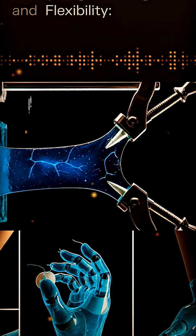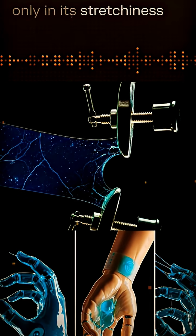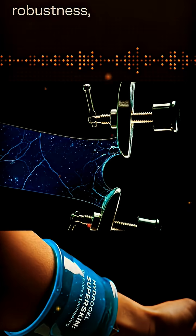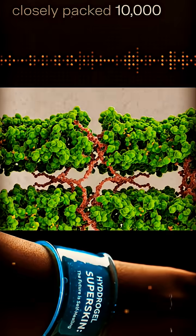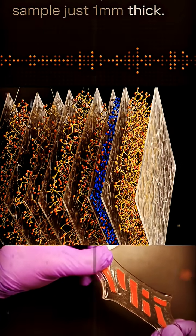Strength and flexibility: it matches natural skin not only in its stretchiness but also in its robustness, due to the closely packed 10,000 nanosheet layers in a sample just 1 mm thick.